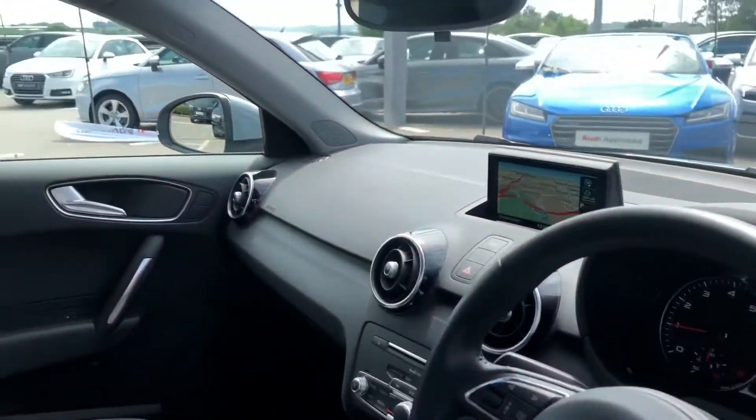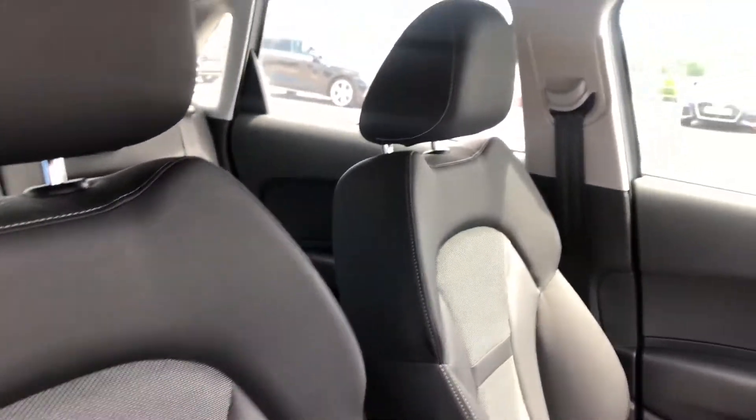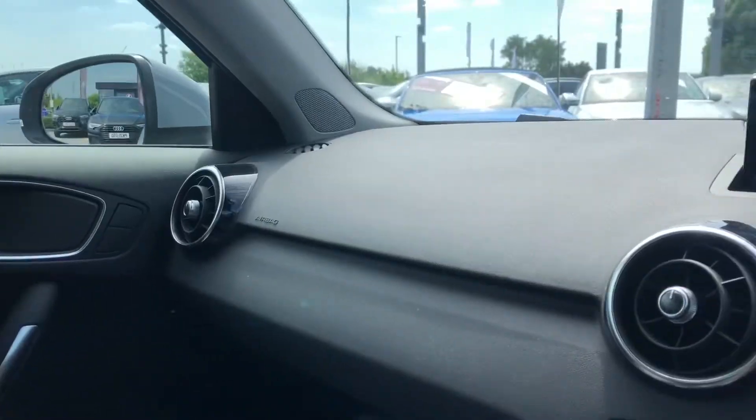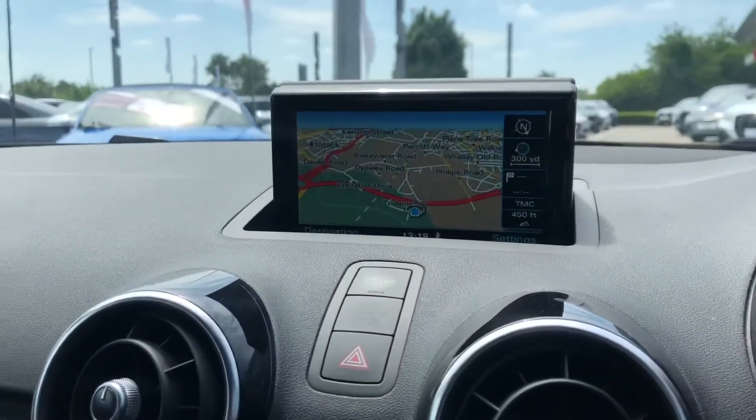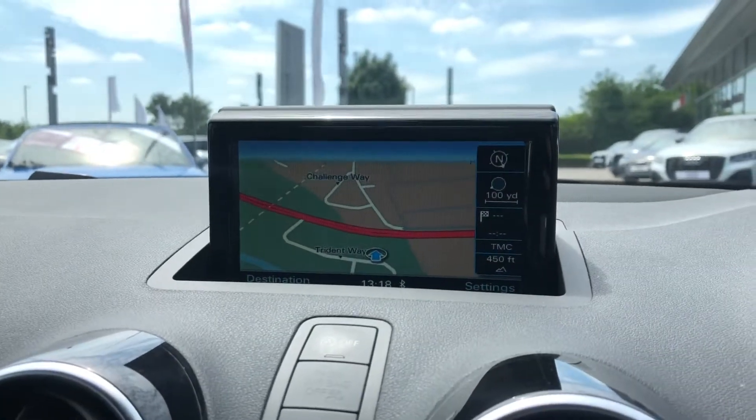Moving on to the stunning interior with really comfortable sport front seats in cloth, and matte brushed aluminium inlays which surround the multimedia interface with some incredible features, such as the satellite navigation system.